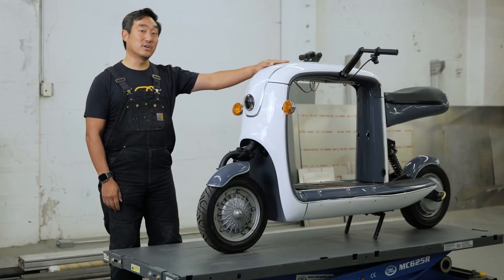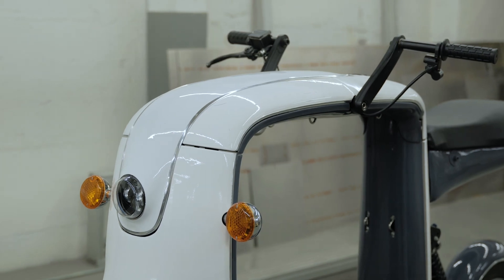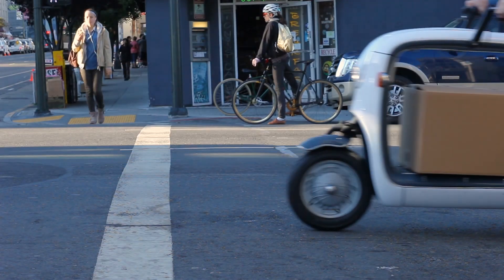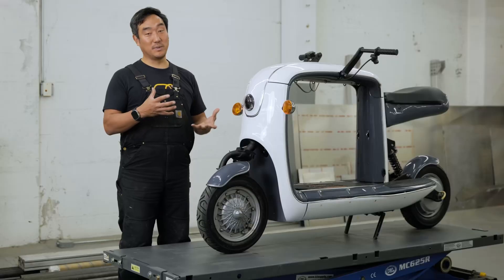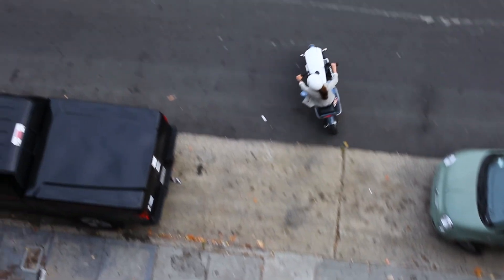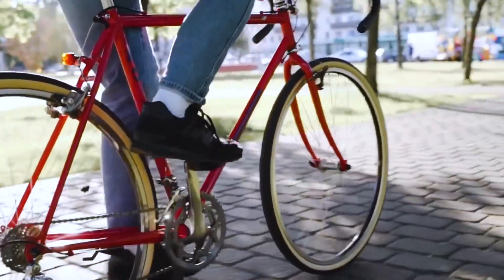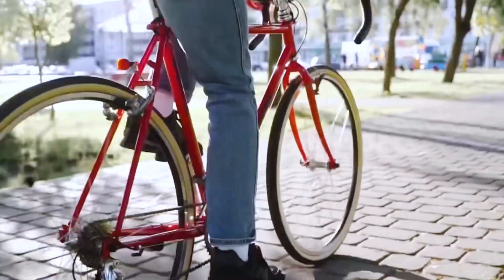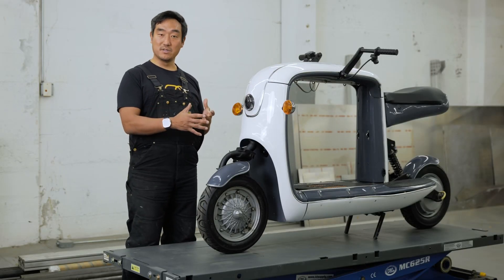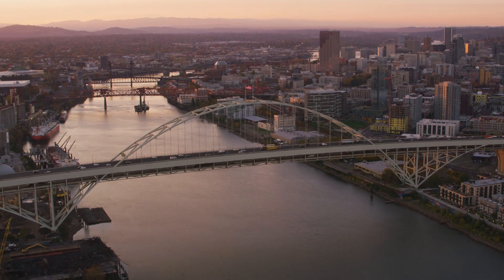This is our electric cargo scooter — it's one of the many prototypes we have here at our lab. It's got a 30-mile range. You can carry groceries, speakers, or a lot of things you'd use for a picnic. It's super fun and easy to use. Portland's got a really great bike culture, so I think this is a perfect two-wheeler for the city. We're hoping to produce this here and invest back in the community.